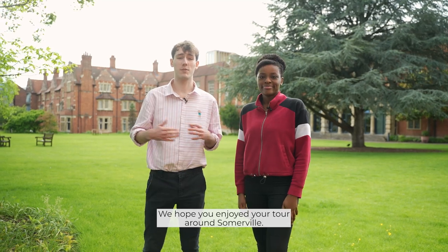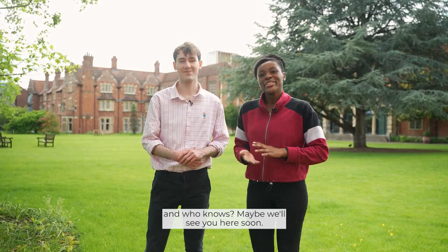We hope you enjoyed your tour around Somerville. Thanks for watching and who knows, maybe we'll see you here soon.